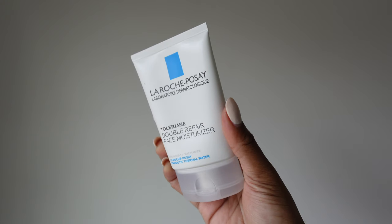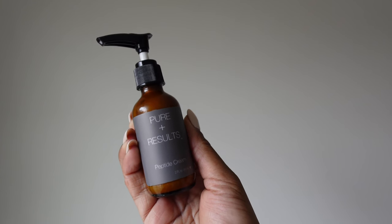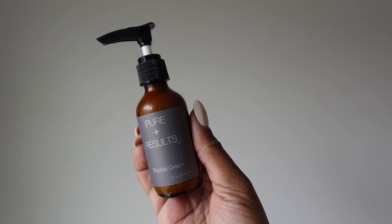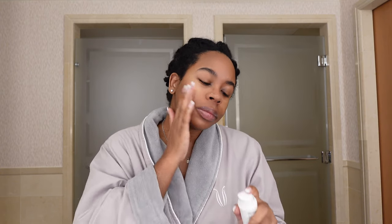Then my La Roche-Posay face cream is what I've been loving. There was another face cream that I really loved but the price was just not feasible for me to continue using it — I'll make sure I put a picture in for you guys.